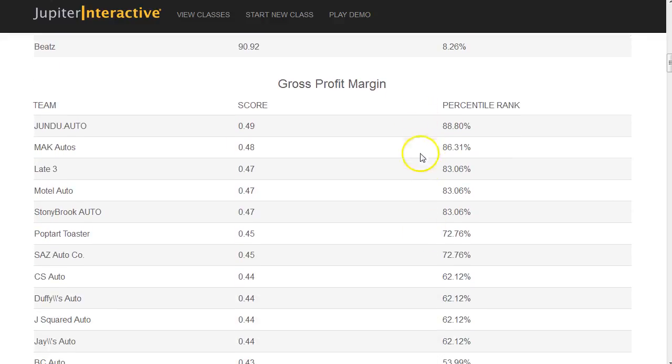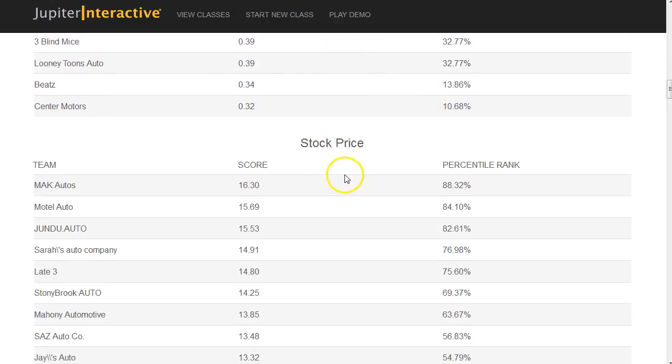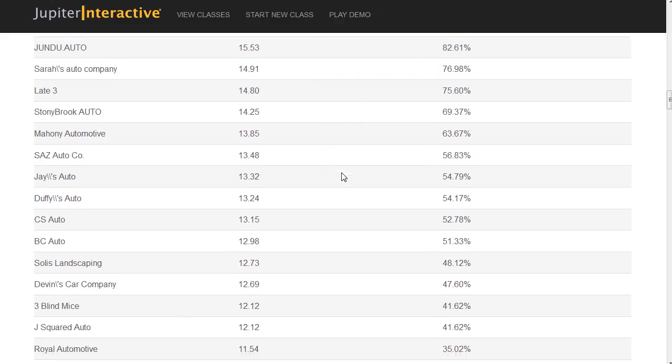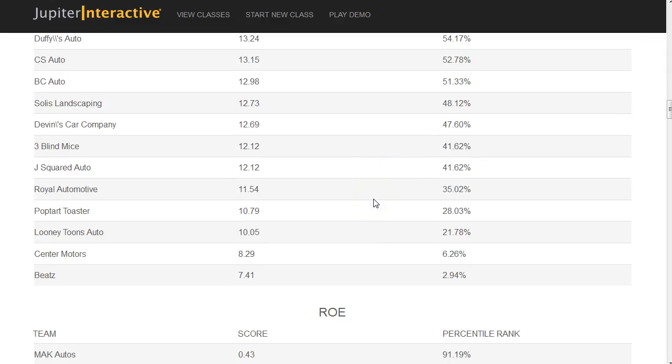In gross profit margins, I have a number of teams above the 70th percentile for the first round. If you look at stock price, I also have a number of companies doing very well. If you're falling below the 50th percentile mark in any of these categories, you really need to think about what you're doing and how to compete. What investors are looking for is increased revenues, increased profits, and increased profit margins.